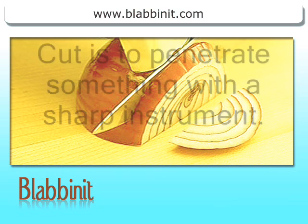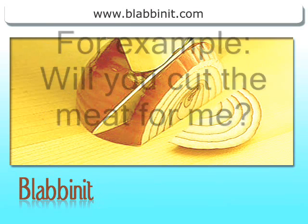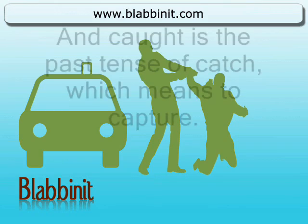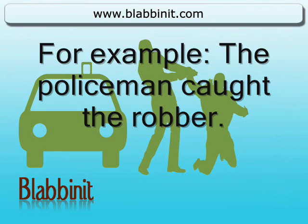Cut is to penetrate something with a sharp instrument. For example, will you cut the meat for me? And caught is the past tense of catch, which means to capture. For example, the policeman caught the robber.